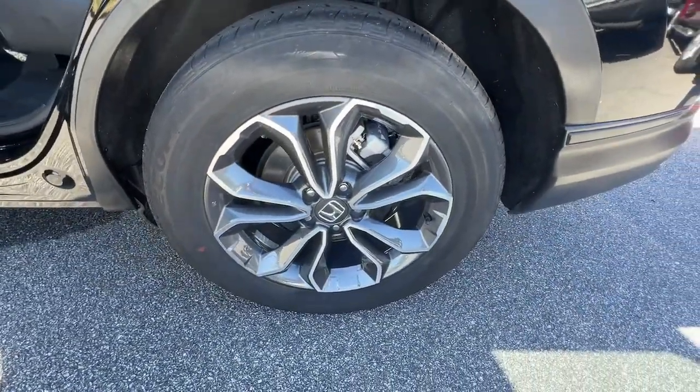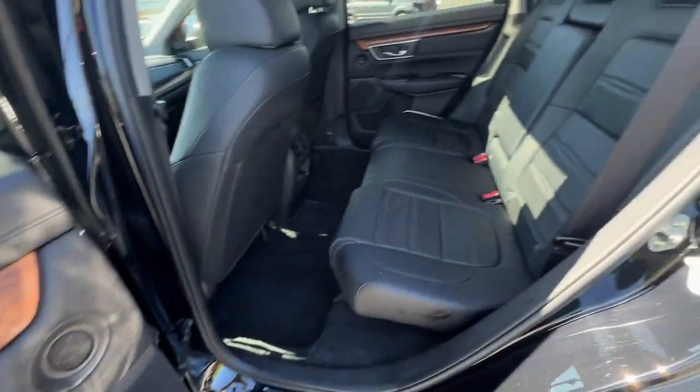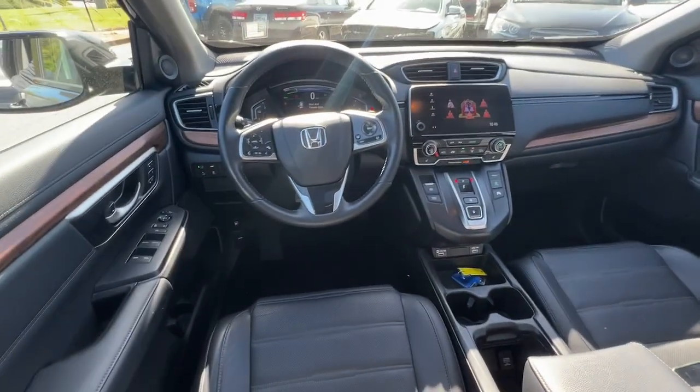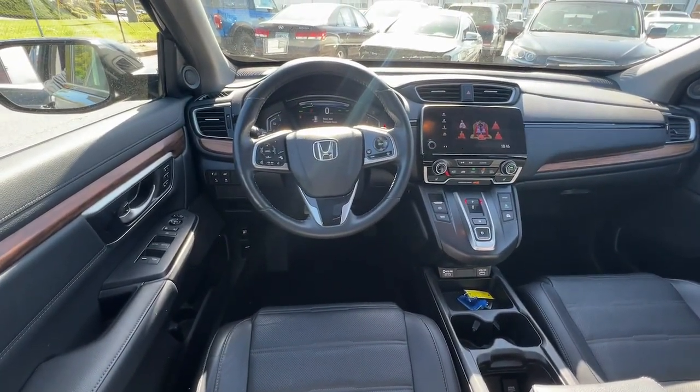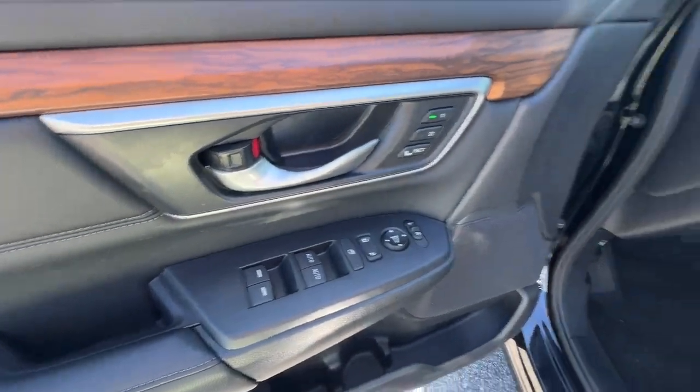These are just some of the great options this vehicle comes with: heated steering wheel, pre-collision system, intelligent auto on-off high beams, lane departure warning, all-wheel drive, keyless entry, moonroof, premium sound system, fog lamps, and power passenger seat.